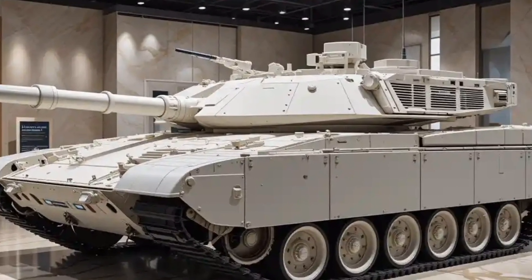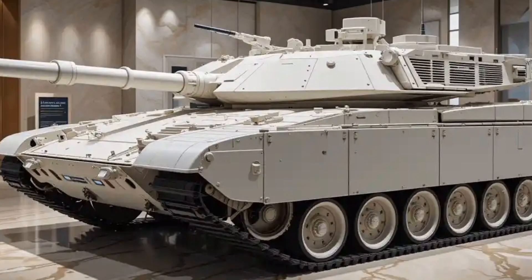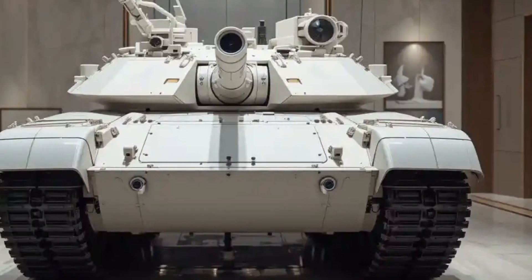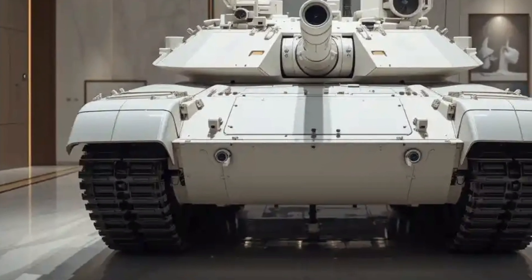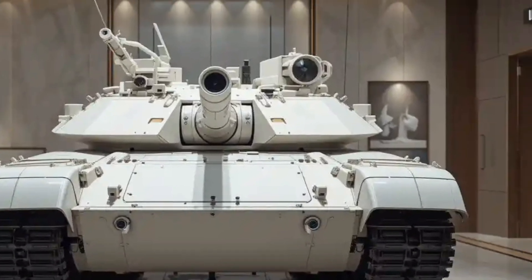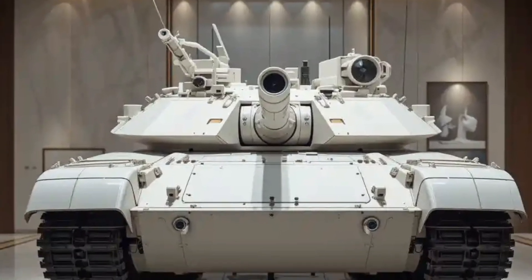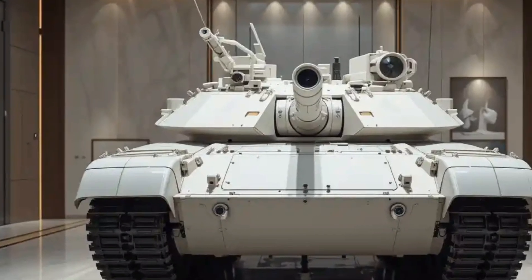While it keeps the Abrams DNA alive, the M1A3 represents a turning point in how main battle tanks will operate in the future. It is designed not only to fight traditional armored battles, but also to adapt to asymmetric warfare, urban environments, and multi-domain operations where land, air, cyber, and space overlap — ensuring the Abrams will remain at the heart of U.S. and allied armored forces for decades to come.